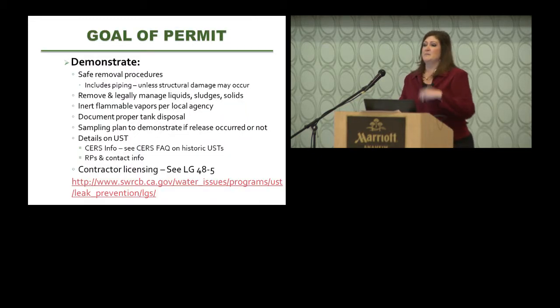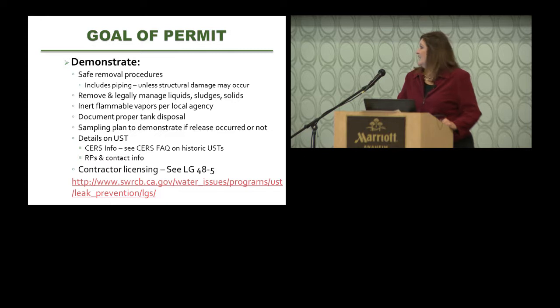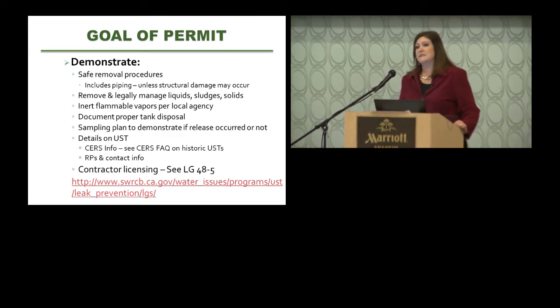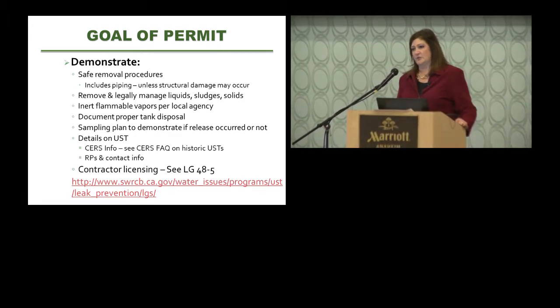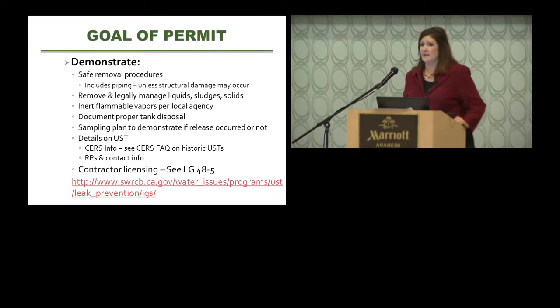The CUPA uses the permit to ensure some level of competence and planning in addressing an underground tank. Key requirements include providing safe removal procedures. You're required to remove the piping as well unless a permanent structure could be damaged. Piping must be drained of all free-flowing liquids and capped on each end if allowed to remain in place. Any liquids generated must be legally managed — that's where hazardous waste rules come in.